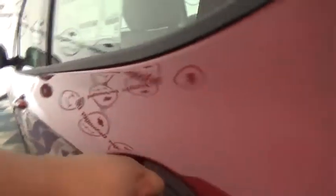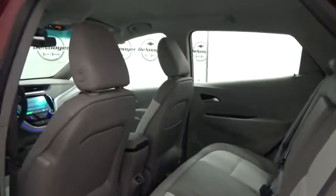Security system, power windows, heated front driver and passenger seats, rear window defroster, remote keyless entry, panic alarm, Sirius satellite radio, overhead console, brake assist.